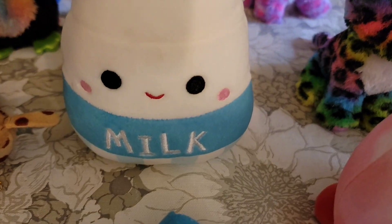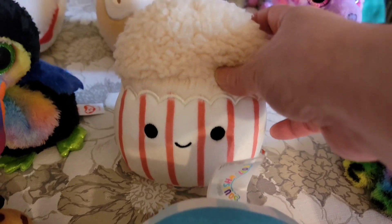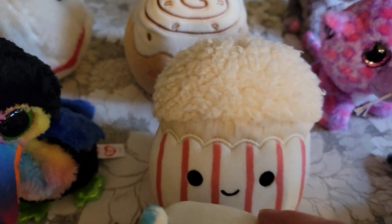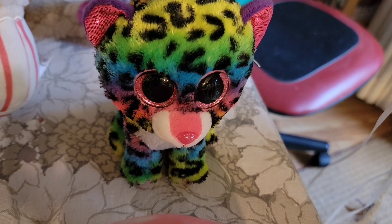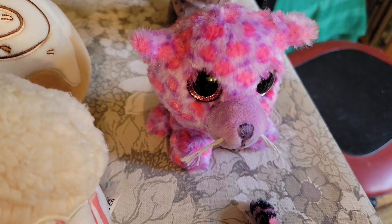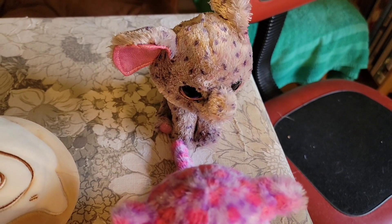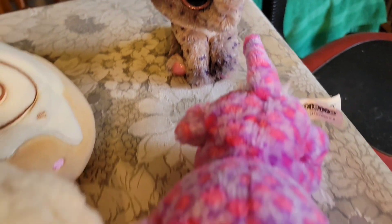Then I have some Squishmallows. I have Milk — that is $3. Popcorn has fallen down — there's Popcorn, that is $3. Right behind that is a cinnamon roll, also $3. I also have a Squishmallow octopus, also $3. Then we have the Ty Beanie Boo leopard named Dottie — that is $4. This one is not a Ty and has no beans in that little leopard, and that is $4 for the pink leopard. Then we've got the Ty elephant — $4.